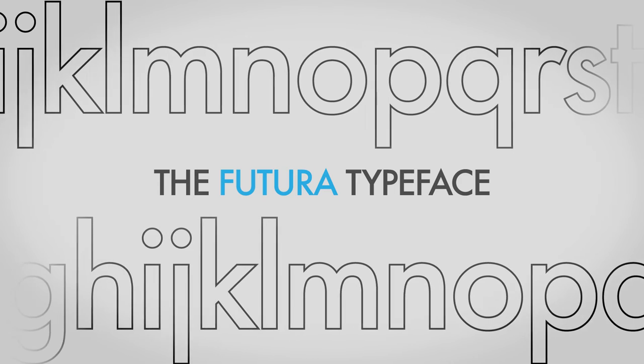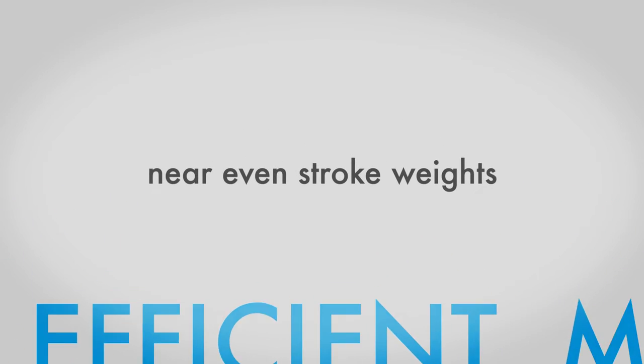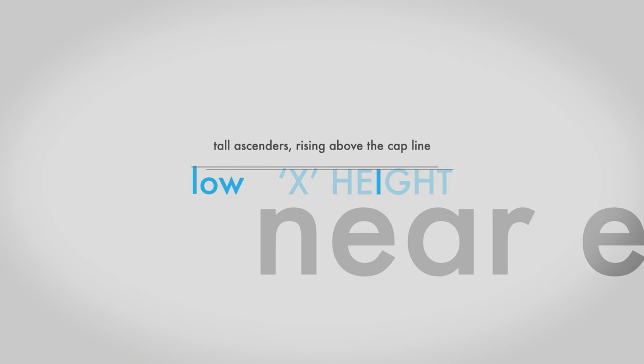Named the Futura typeface, it was to be based on geometric circles, squares and triangles. This clean slate design morphed into a clean, efficient and modern appearance, characterised by near even stroke weights, a low x-height, and tall ascenders rising above the cap line.